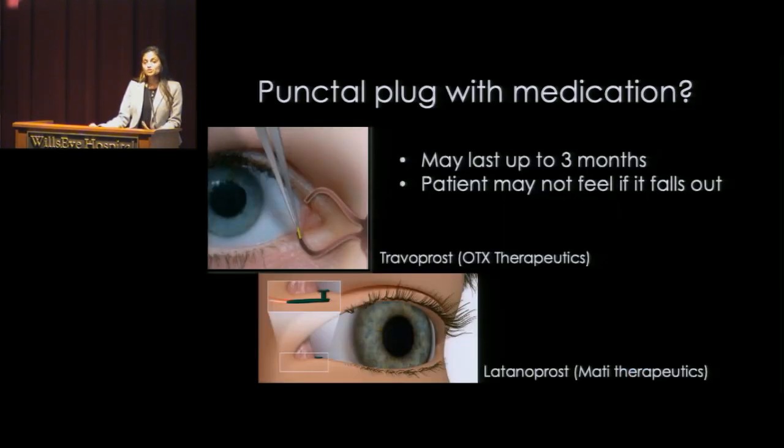There is a punctal plug — this little yellow device here — that contains medication. It's a quick procedure; it's just being placed in the natural hole of your tear drainage system, and it can just stay there. If it stays in place, it might work for up to three months. It might also fall out, which is one of the issues, and there are current studies ongoing looking into this.